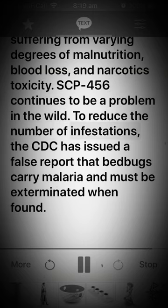SCP-456 continues to be a problem in the wild. To reduce the number of infestations, the CDC has issued a false report that bedbugs carry malaria and must be exterminated when found.